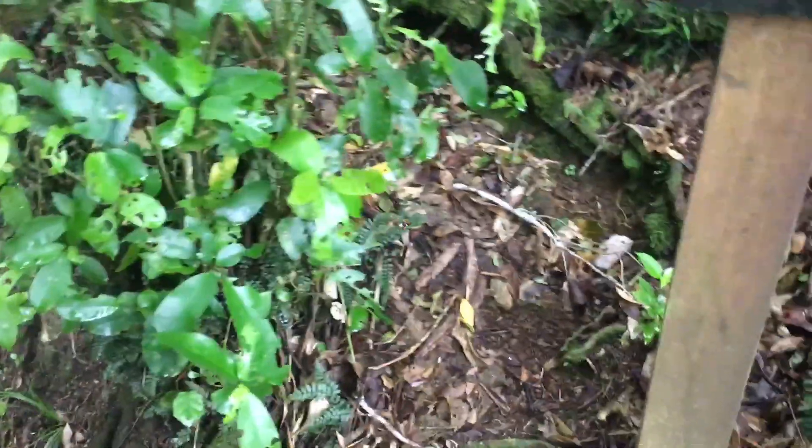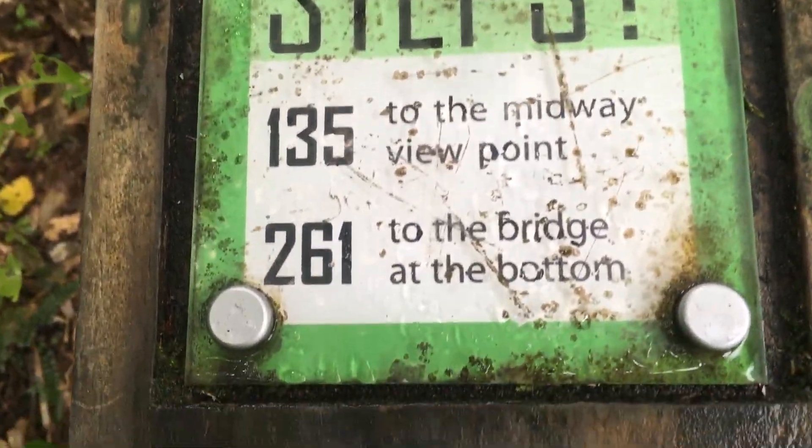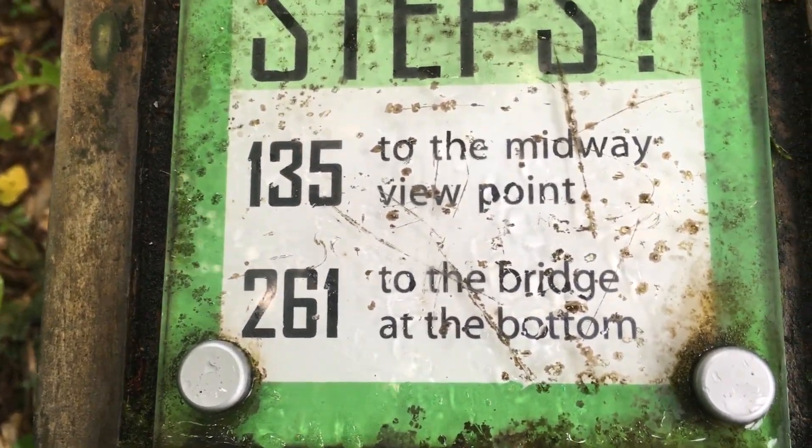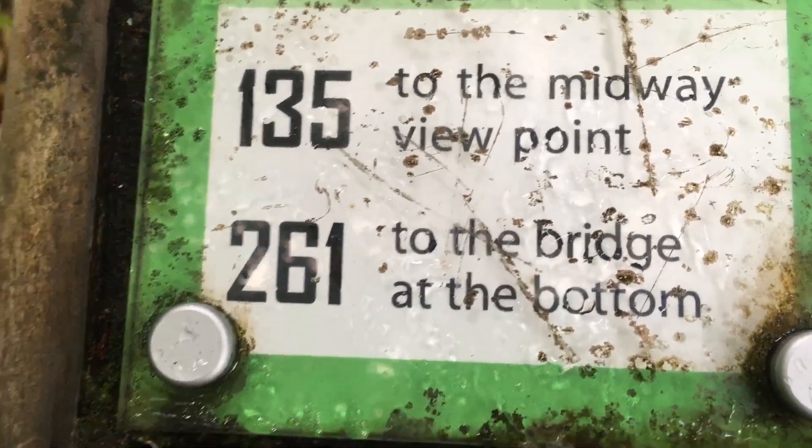We'll go inside there and take a look. I'm just looking down the stairs. This place makes me feel like I'm in a forest right now, but we're just going to have to keep walking. I will make sure that I will not fall. This sign says how many steps: 135 to the viewpoint, 261 to the bridge at the bottom.